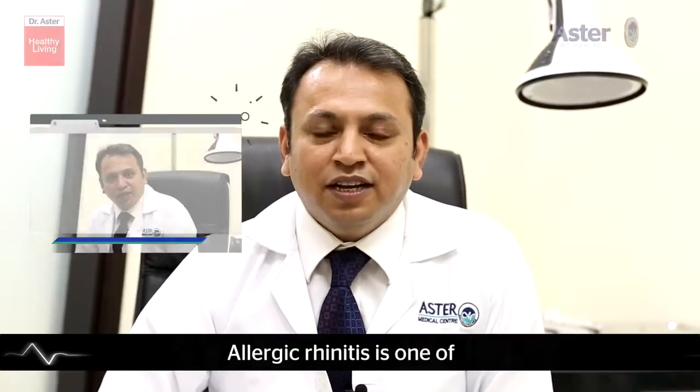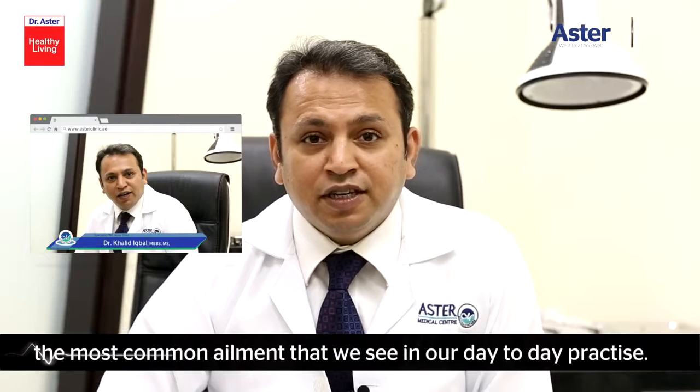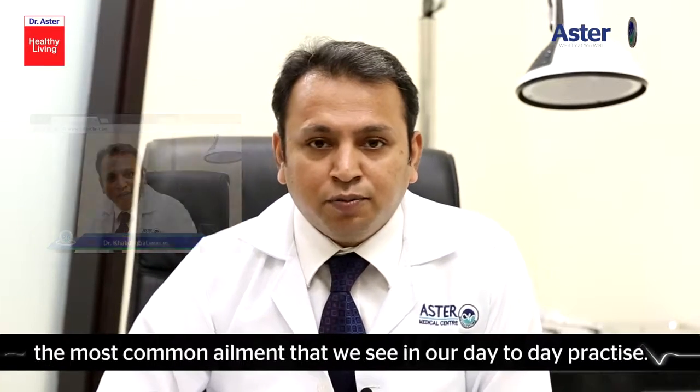Today I will be speaking about allergic rhinitis. Allergic rhinitis is one of the most common ailments that we see in our clinic, in our day-to-day practice.